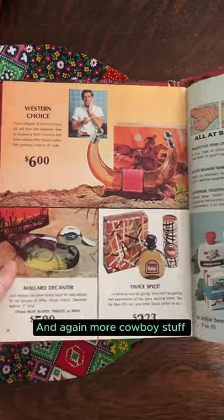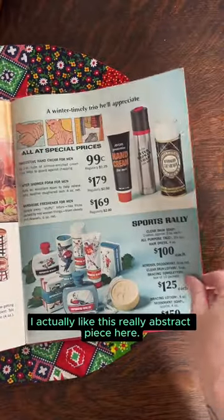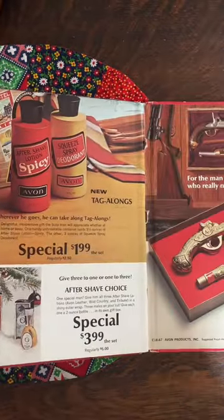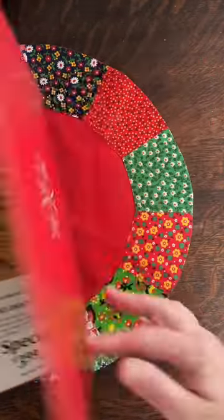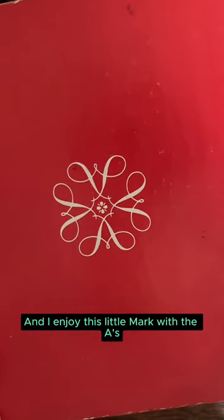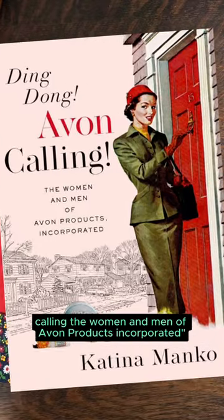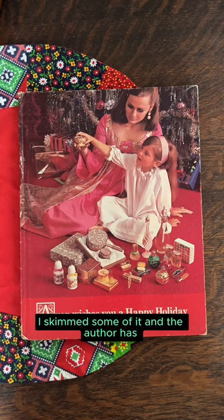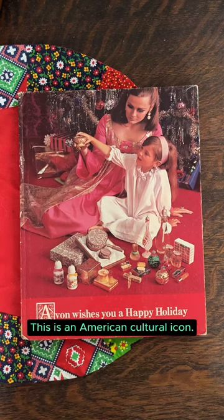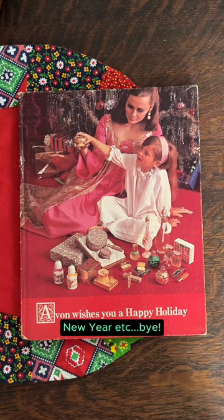And again, more cowboy stuff. I actually like of course this really abstract piece here, and spicy deodorant, and then pistols. I enjoy this little mark with the A's. If you found this interesting, you should check out 'Ding Dong Avon Calling: The Women and Men of Avon Products Corporation.' I skimmed some of it and the author has done a lot of deep research — it's fascinating. This is an American cultural icon. I hope you enjoyed this; I hope you have a good holiday and New Year. Bye.